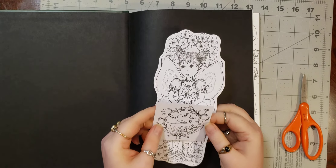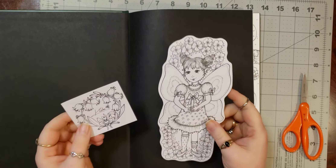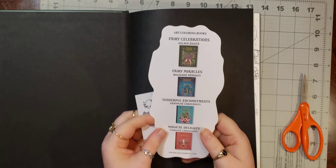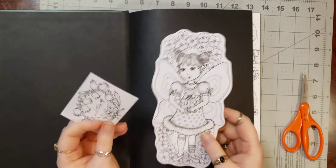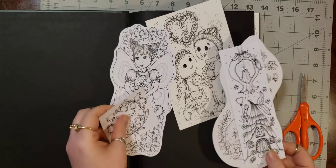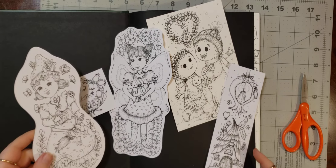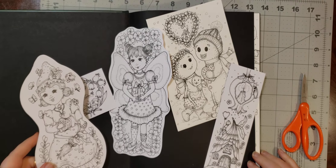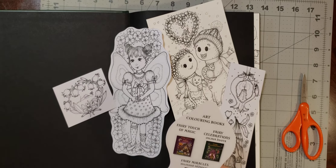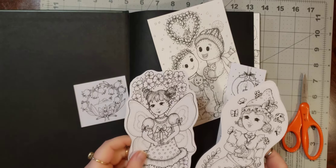At first I thought that was going to be a sticker to color, but it's not — just a little extra bookmark. So we've gotten all of these. I have to get my other two out of my other books to put them all together. Very cute.